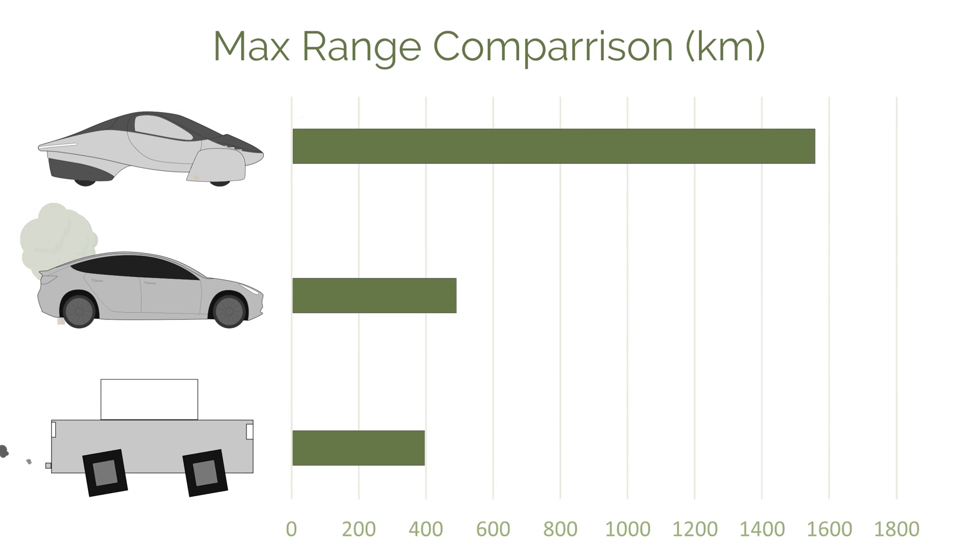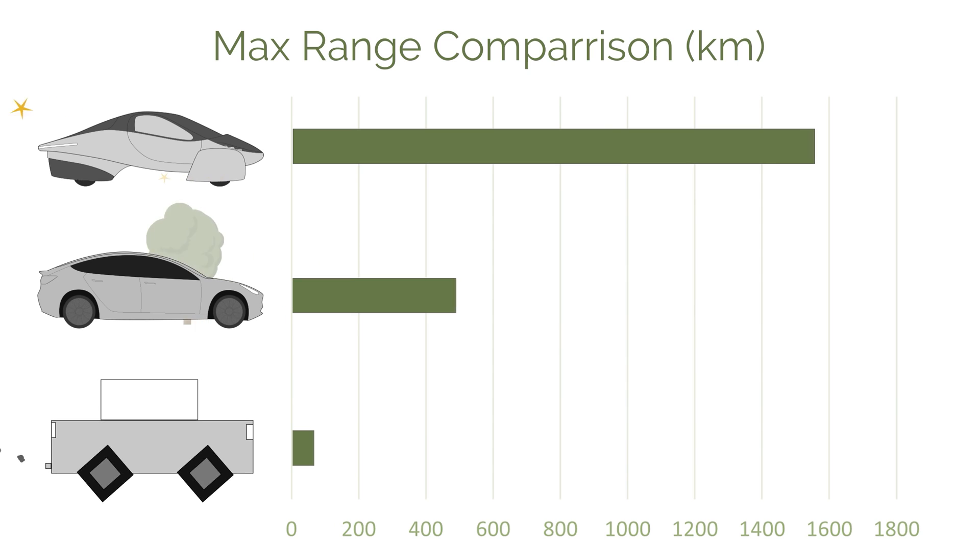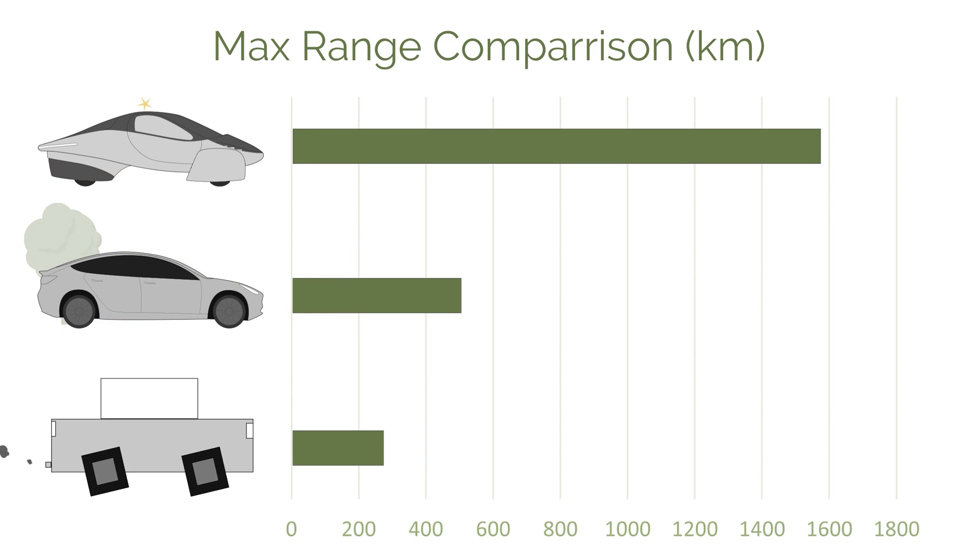The ICE in this example has a real-world range of 482 kilometers, the Tesla Model 3 has a real-world range of about 530 kilometers, and the Aptera is claiming a real-world range of 1,600 kilometers for the maximum variant, plus up to 60 kilometers per day additional from the solar cells. At the start of the month all cars have great range, but the ICE is continuously losing range every day — the driver just can't really see it. The Tesla is plugged in overnight so range is always refilled, and likewise the Aptera is constantly recharging through the day via solar.